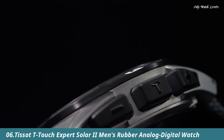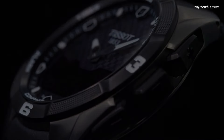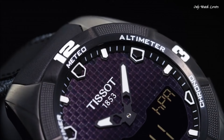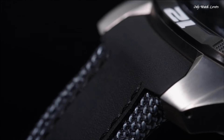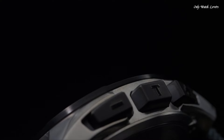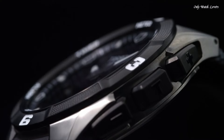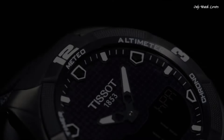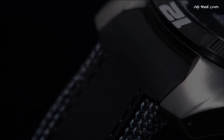Number 6: Tissot T-Touch Expert Solar II Men's Rubber Analog Digital Watch. Gray titanium case with a black rubber strap. Black ceramic bezel. Black dial with luminous black arrow-shaped hands and index hour markers. Dial type analog digital. Perpetual calendar. Digital sub-dials. ETA caliber 84.301 quartz movement. Scratch resistant sapphire crystal. Solid case back. Round case shape. Case size 45mm, case thickness 13.1mm, bandwidth 22mm. Water resistant at 100 meters.